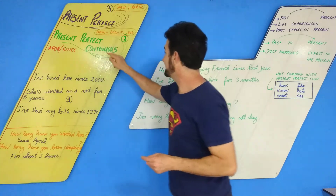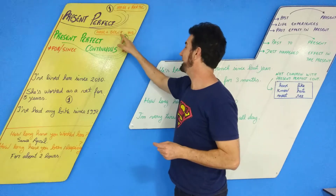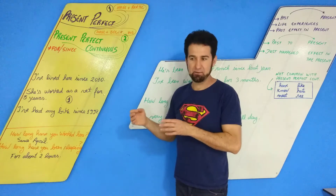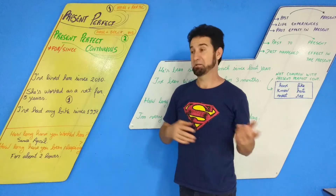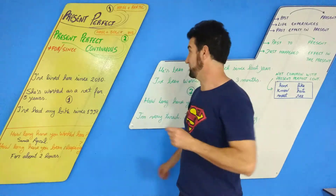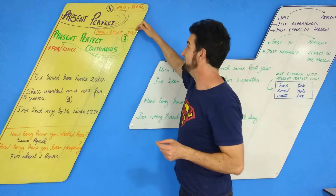The Present Perfect Continuous is HAVE + BEEN + the verb with ING. For example: 'I've been working here since April.' Or with SHE: 'She's been working here since April.' So: Present Perfect, Present Perfect Continuous.